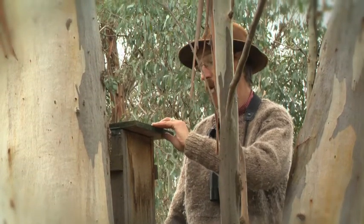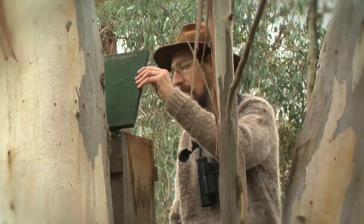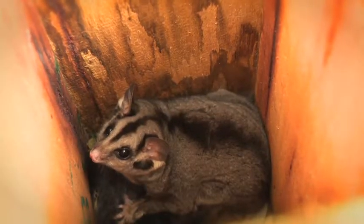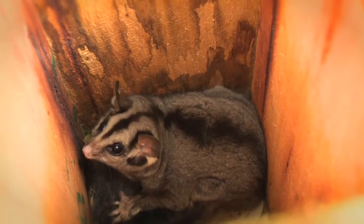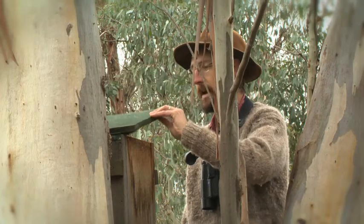Now what have we got here? Oh yeah, there's a squirrel glider in there! Okay, let's just keep that closed now.